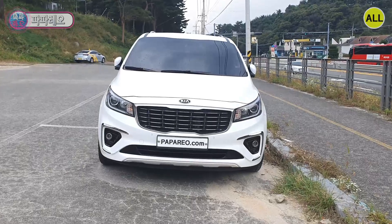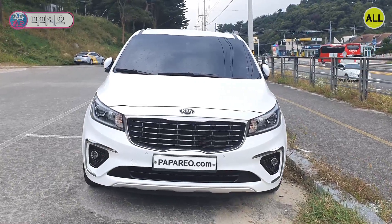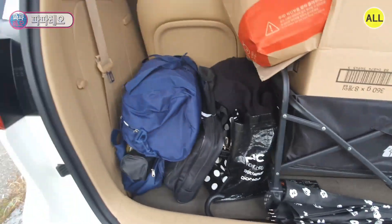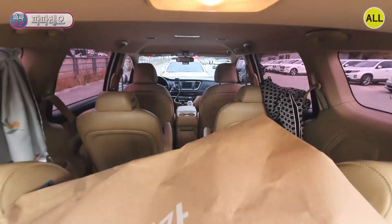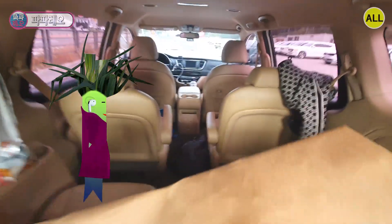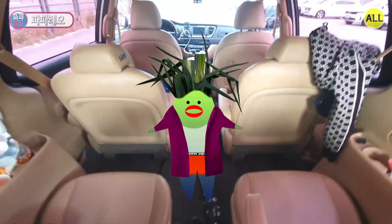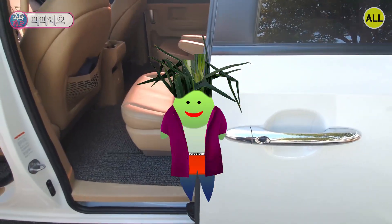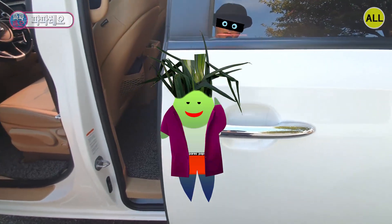Today I introduced the new Carnival vehicle. Even if you have a large family, you can travel comfortably and make great memories. If you want to go on a trip, get started now. I'm your friend, sometimes a teacher, sometimes an uncle, sometimes like a buddy — and my name is Papa Leo. Thank you very much for watching. See you next time.